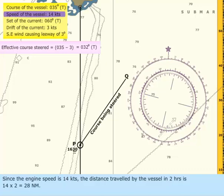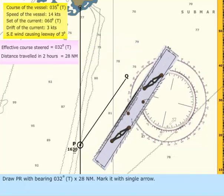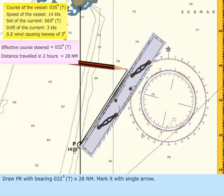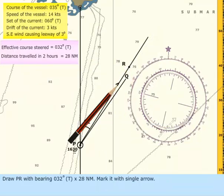Since the engine speed is 14 knots, the distance traveled by the vessel in 2 hours is 14 multiplied by 2 equals 28 nautical miles. Draw PR with bearing 032 degrees true and 28 nautical miles, and mark it with a single arrow.